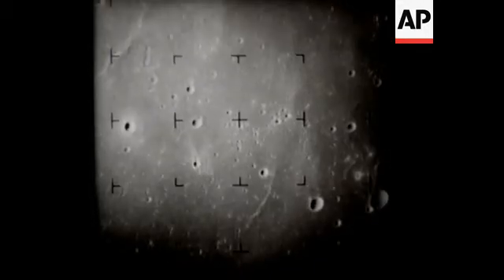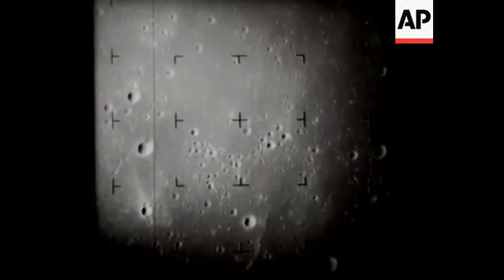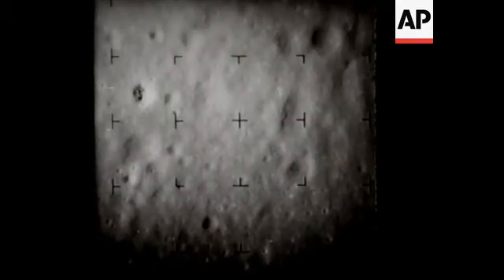48 seconds to impact. 33.4 miles from impact. An area of four miles on a side is shown. Three and one-half miles to impact. Impact, July 31, 1964.